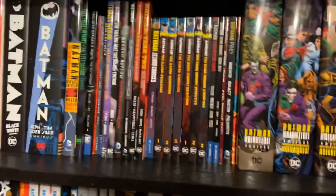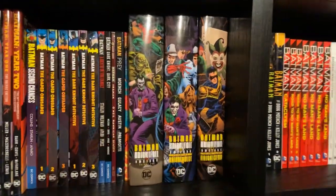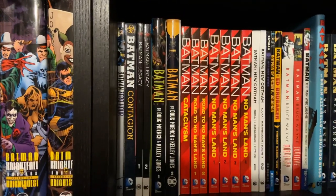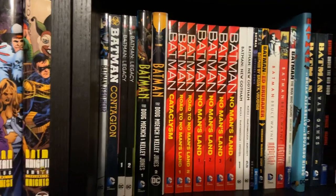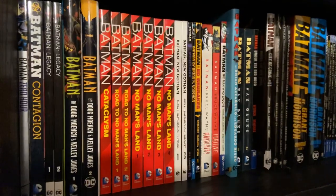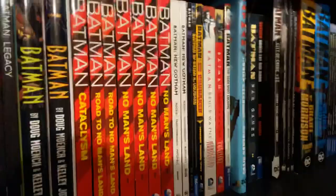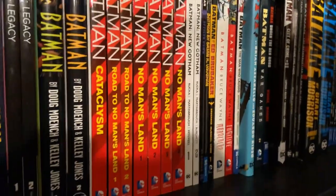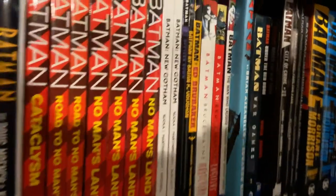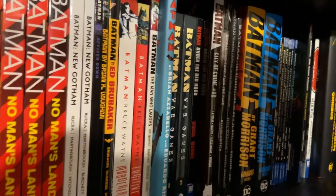Hoping they do that in some format so we have all post-Crisis Batman. We have the Nightfall trio of Omnis, followed by some Zero Hour material, Contagion, Legacy, the Doug Moench/Kelly Jones stuff, and then all of the No Man's Land related books leading into New Gotham. There are a few issues here and there that are missing, but I have most of what's out. New Gotham, Officer Down, BKV, Brubaker, Murderer, Fugitive, Man Who Laughs.